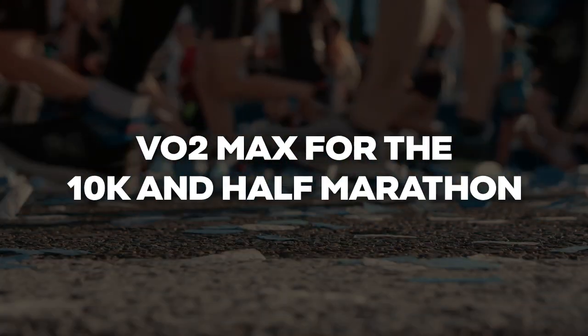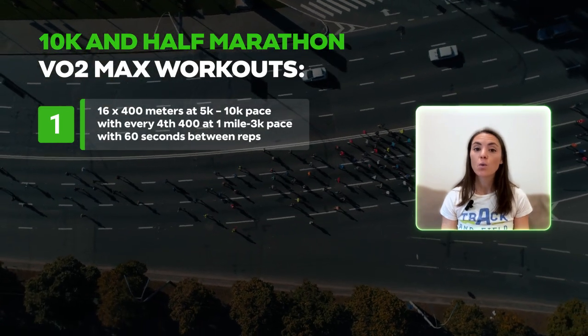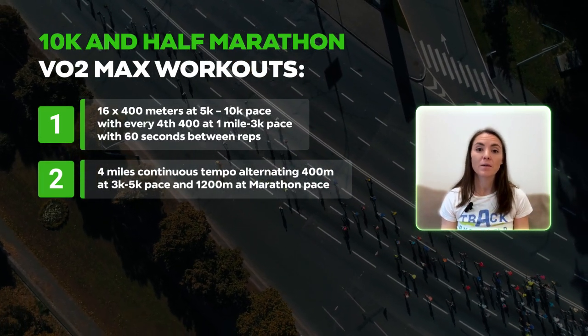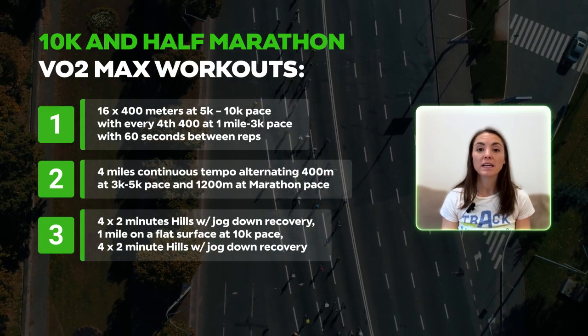The specific demands of the 10K and half marathon aren't heavily reliant on VO2max, but it is still an important component to round out fitness. You should have a VO2max workout scheduled every two to three weeks to keep the system in check and support other energy systems, aerobic development, and threshold training. Favorite workouts include: 16 × 400 meters at 5K–10K pace with every 4th rep at 1-mile to 3K pace with 60 seconds between reps; 4 miles continuous tempo alternating 400 meters at 3K–5K pace and 1200 meters at marathon pace; and 4 × 2-minute hills with jog-down recovery, 1 mile on a flat surface at 10K pace, then 4 × 2-minute hills again.